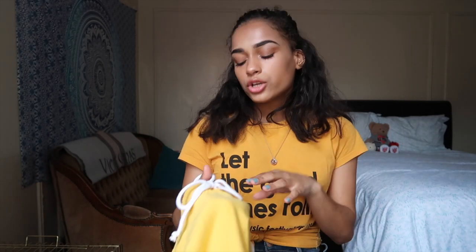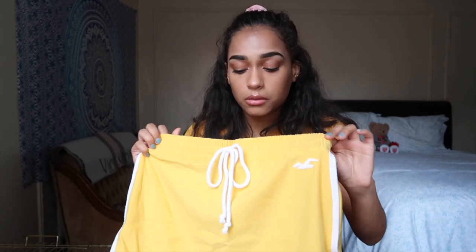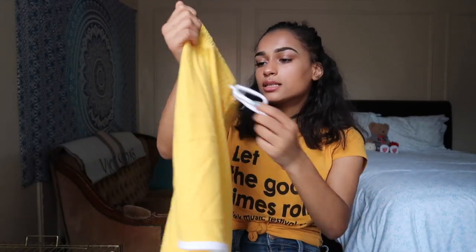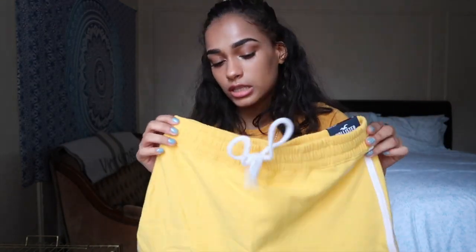I follow a YouTuber named Hannah Maloche and I saw on her Instagram she bought something like this but in Champion, which is like $60. This is literally a dupe for that — it was only like $20-30. It's a sweat skirt with a tie so you can cinch it at the waist — an ultra high-rise fleece skirt in extra small. Everything I got is high-rise!